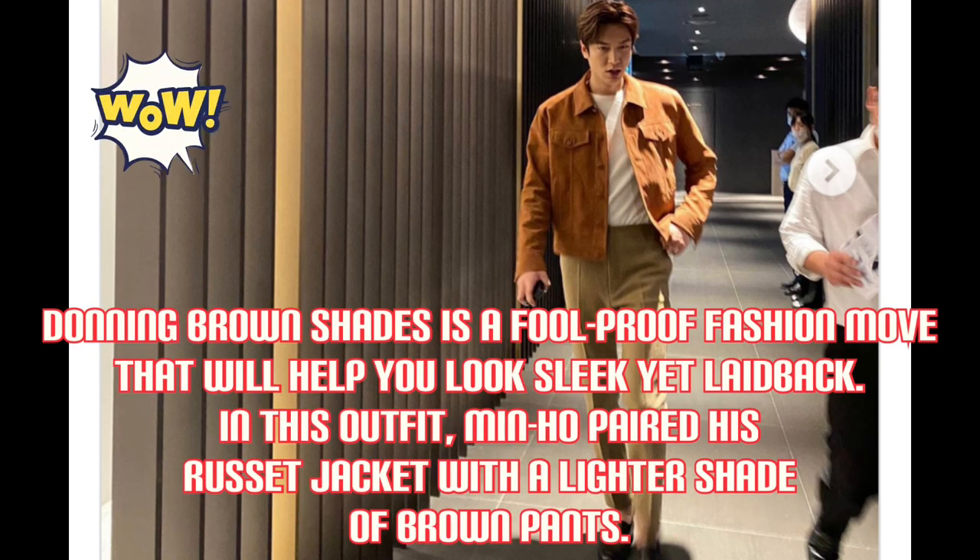Donning brown shades is a foolproof fashion move that will help you look sleek yet laid back. In this outfit, Min-Hul paired his russet jacket with a lighter shade of brown pants.